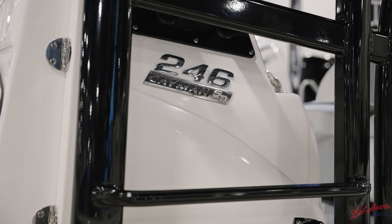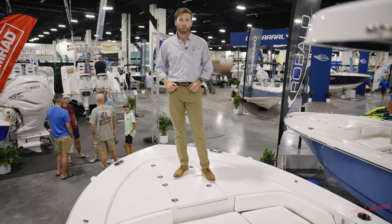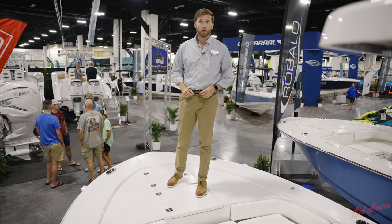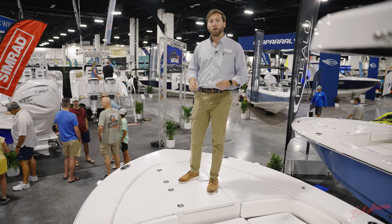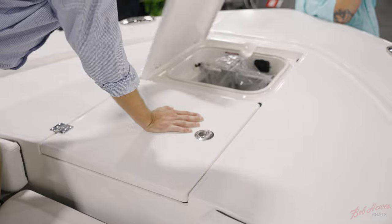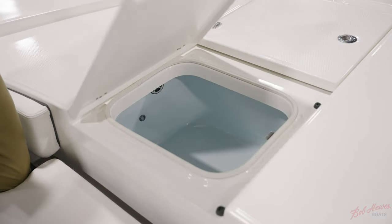Here at the bow of the 246 Sky Deck, you have an extra wide upper casting platform as well as removable cushions to create a lower casting platform. All of these are covered in diamond pattern non-skid for a safe step and recessed or flush mount hardware for reduced tripping hazards. Underneath my feet you have an oversized anchor locker and a live well, making sure you're always close to the freshest bait on the water.